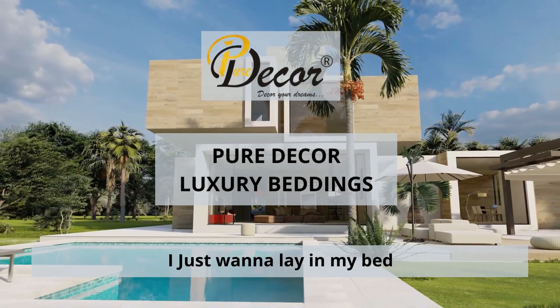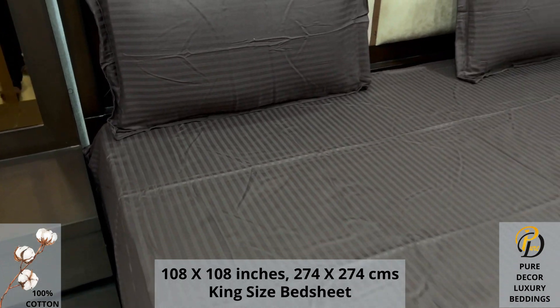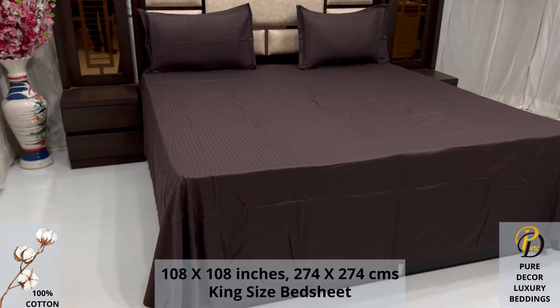Welcome to the world of Pure Decor Bedding Collections. A 100% pure cotton king-size bed sheet, along with two pillow covers, tucks under the mattress of your bed easily and comfortably.